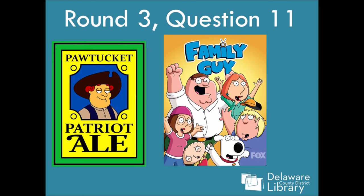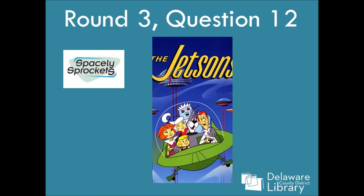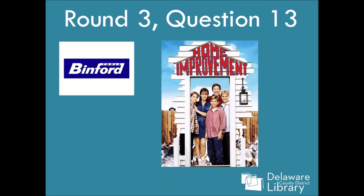Number eleven is Family Guy — you can tell by the art that that's the same illustrator, so yep, it's Family Guy. Number twelve is actually The Jetsons. I was thinking of the Matt Groening show where they're in space — I should absolutely know this, I've seen a thousand episodes of it. Comment the show I'm forgetting right now, but it was The Jetsons. Number thirteen is Home Improvement — somewhere in my nineties brain I remembered this little tidbit. It is Home Improvement.